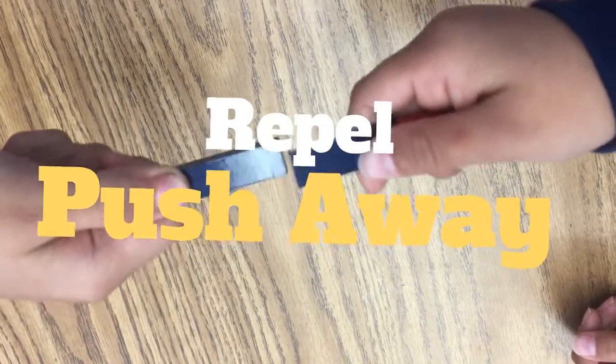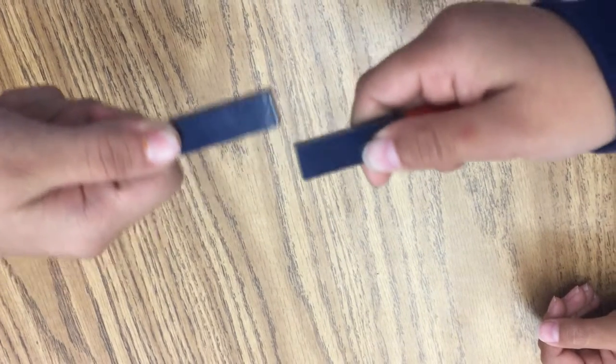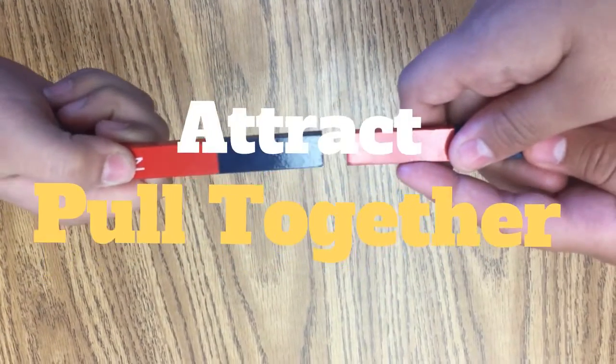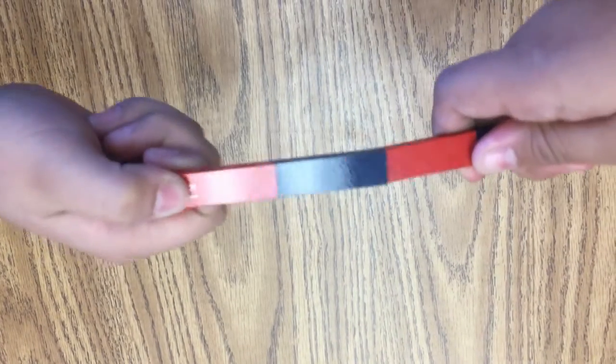The two South poles repel each other. This means they push away from each other. This also happens when North and North come together. South and North poles attract each other, which means they pull together.